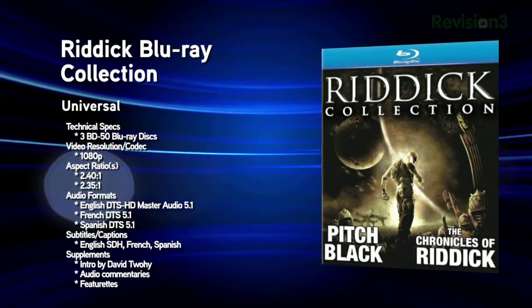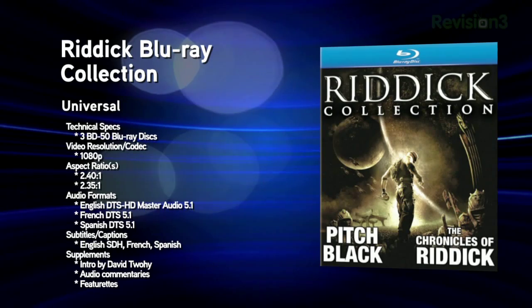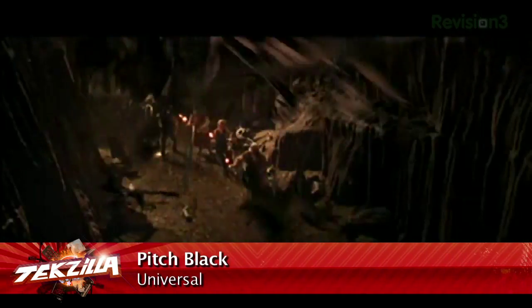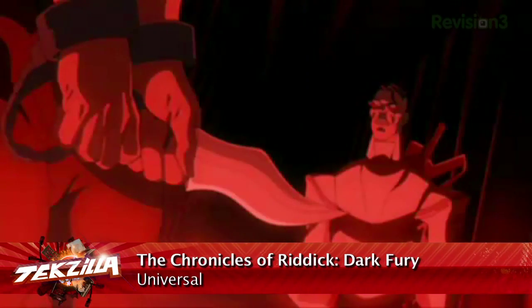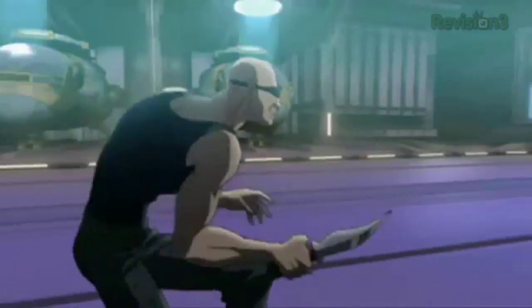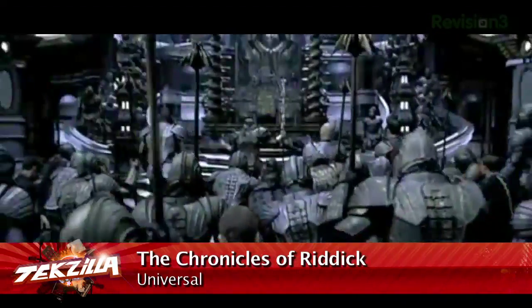Next up: the Riddick Blu-ray Collection. While Pitch Black and The Chronicles of Riddick have been released on Blu-ray before, this new version includes the first HD release of Dark Fury, the 35-minute made-for-DVD animated film bridging the two live-action flicks. The collection comes on three 50-gigabyte discs with a VC1 codec, one per film. While it's the ultimate Riddick collection, if you'd prefer to disown the sequel, you could probably give this one a pass.